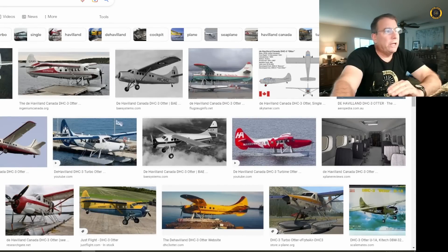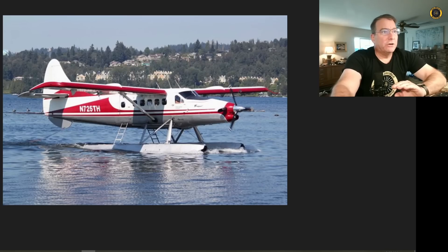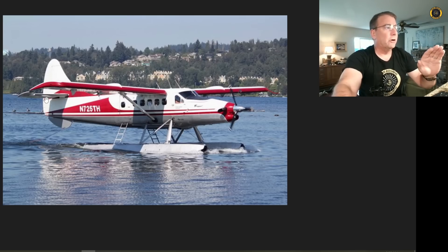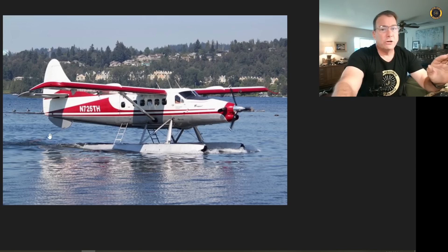The DHC-3 Otter was built in the 1960s by de Havilland and was a bigger version of the very popular de Havilland Beaver bush aircraft. The Otter was originally powered by the Pratt & Whitney 1340 radial engine, and most otters today have since been modified to be powered by a turboprop engine. One of the basic design considerations from the start was to build the tail as a cruciform tail — mounted up relatively high to keep it out of the way of rocks and debris when landing on bush strips, or water spray when operating on floats.